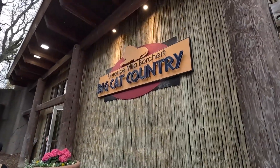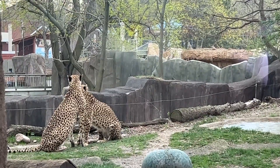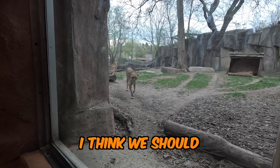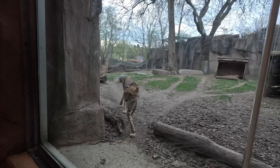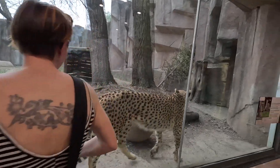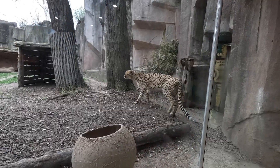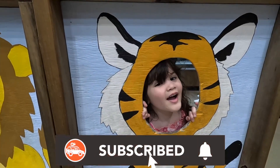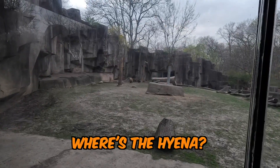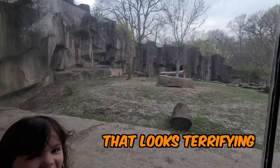We are seeking shelter in the big cat country. There's thunder. Look at how close we get to the cheetah — he was really close. Hey cheetah, like he's a spider. Look at where the hyenas are. Oh, there it is — that looks terrifying.